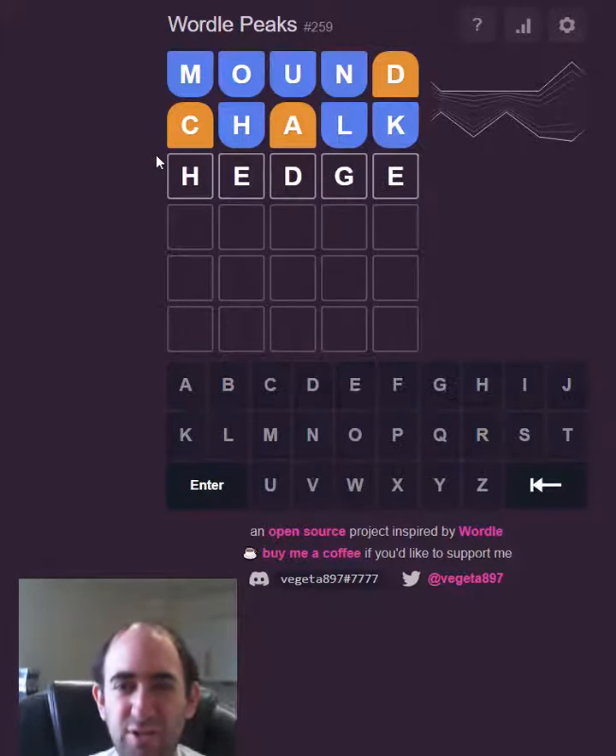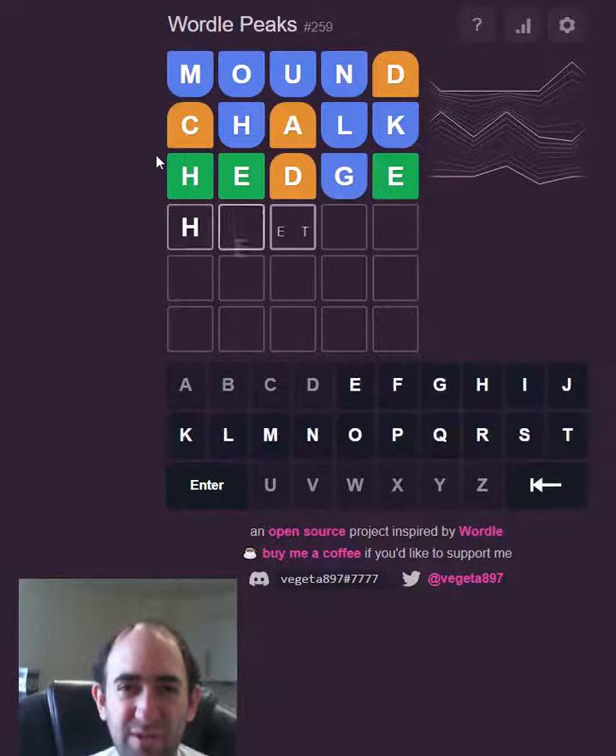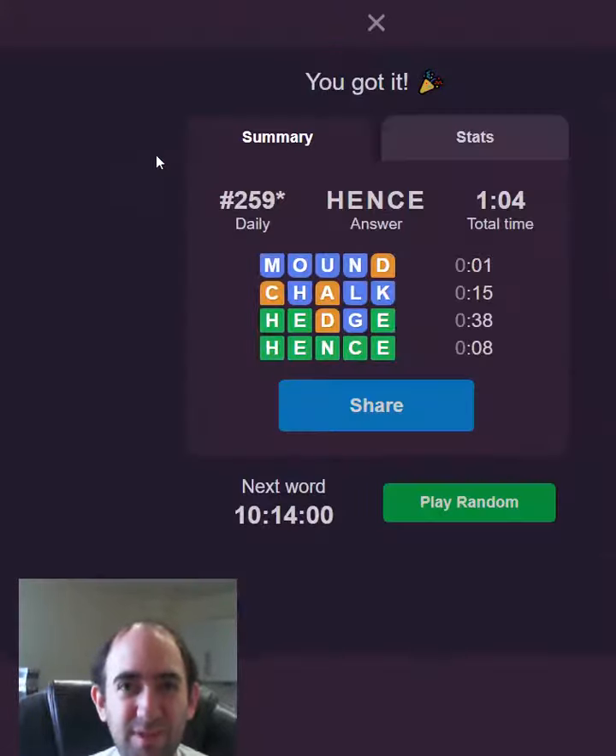It could be 'hedge' — I mean it fits, so let's try it. Oh, we've got most of the word then haven't we? So is it 'hence'? It was hence!